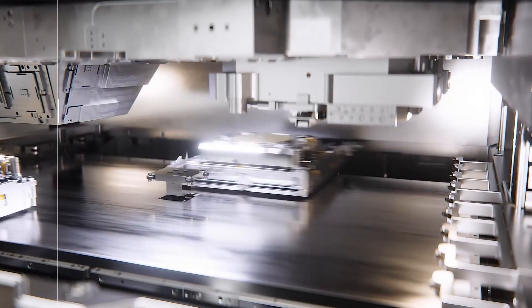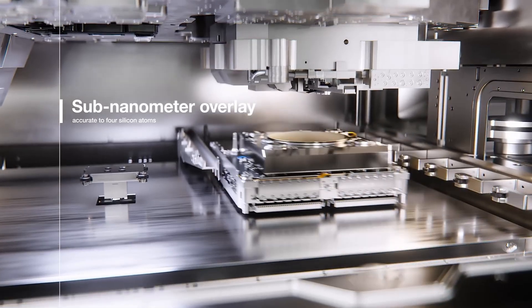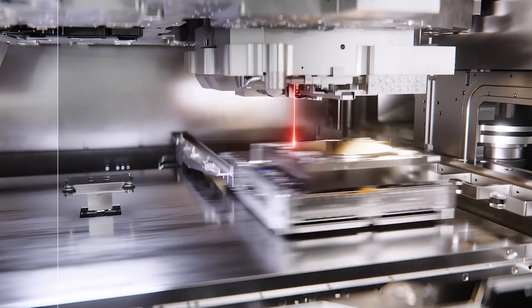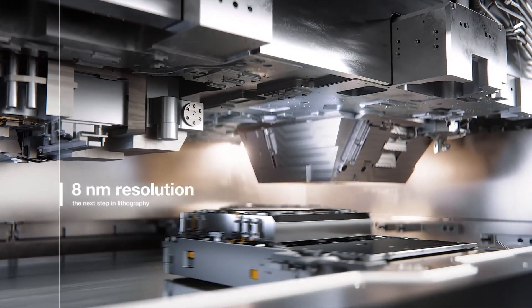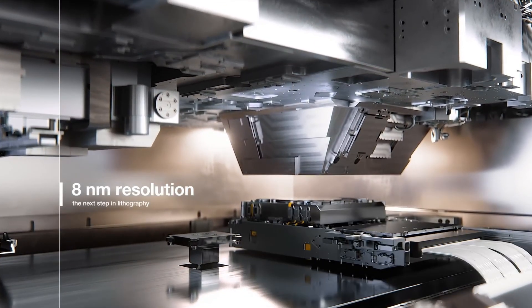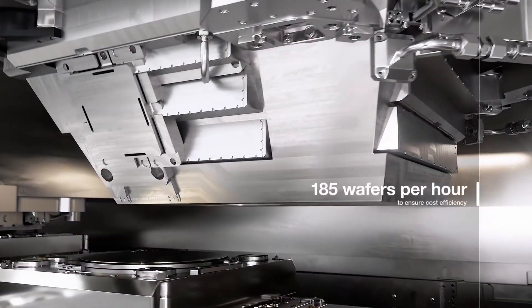This is where lithography comes in, using precise light to pattern silicon. And no company on Earth has pushed lithography further than ASML. Its machines sit at the bottleneck of technological progress. When ASML advances, the world advances. When it slows, the world slows with it.